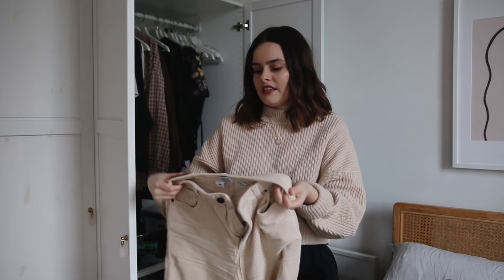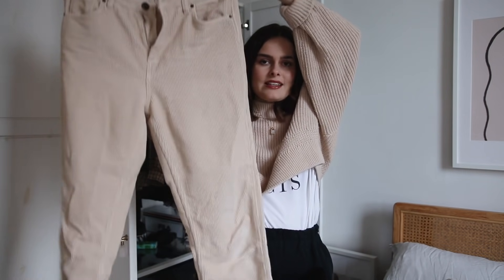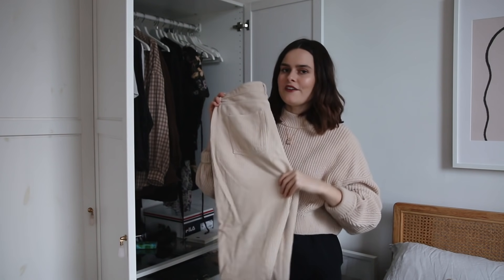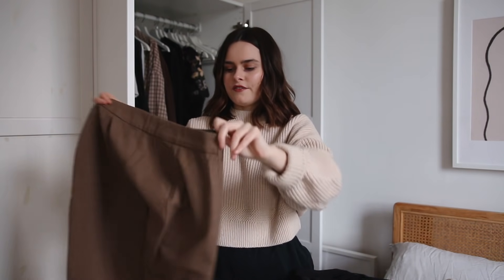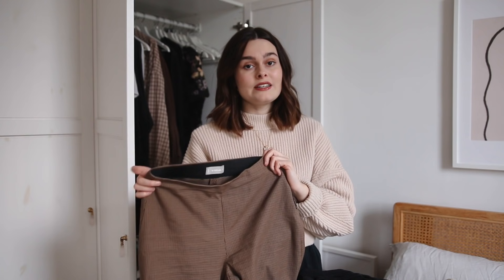These are the BDG mum jeans from Urban Outfitters in a corduroy pinky-cream colour. I love these — they are quite skinny on me because I have a big bottom and they're cropped at the ends. So cute, definitely enjoying these at the moment. Finally, these are the Everlane work pant in a curb fit. They come cropped at the ankle and are tight all the way down pretty much, but they fit my body so well. So grateful for it.